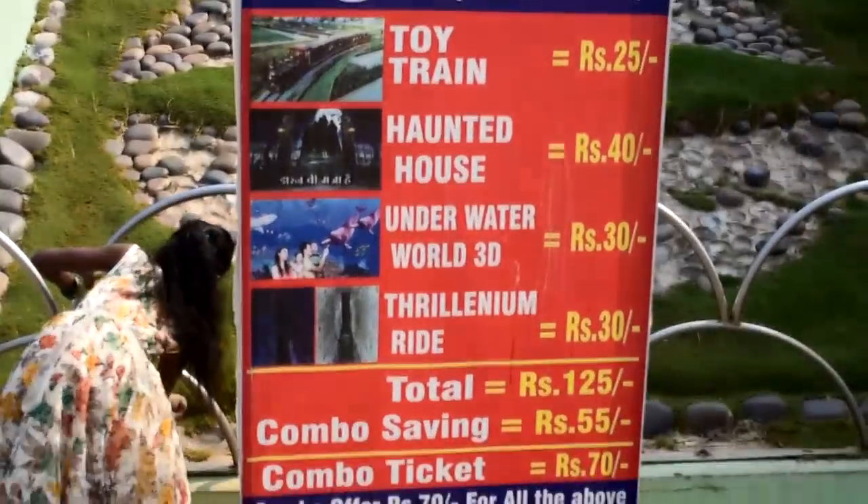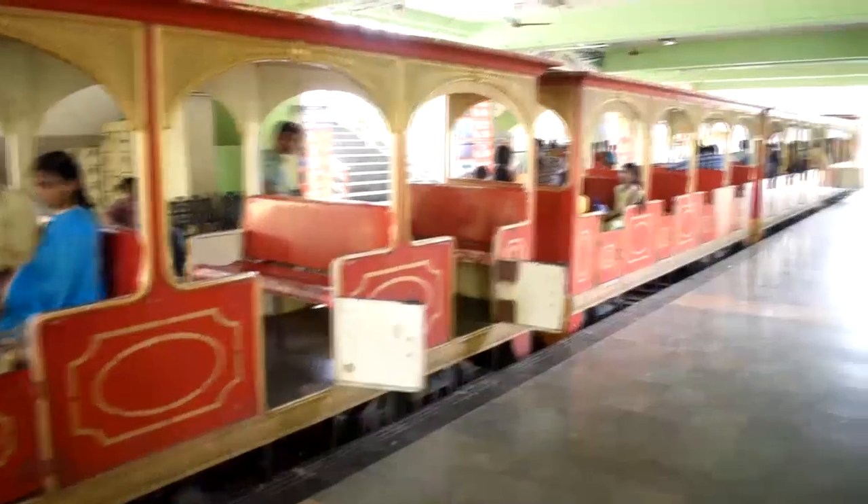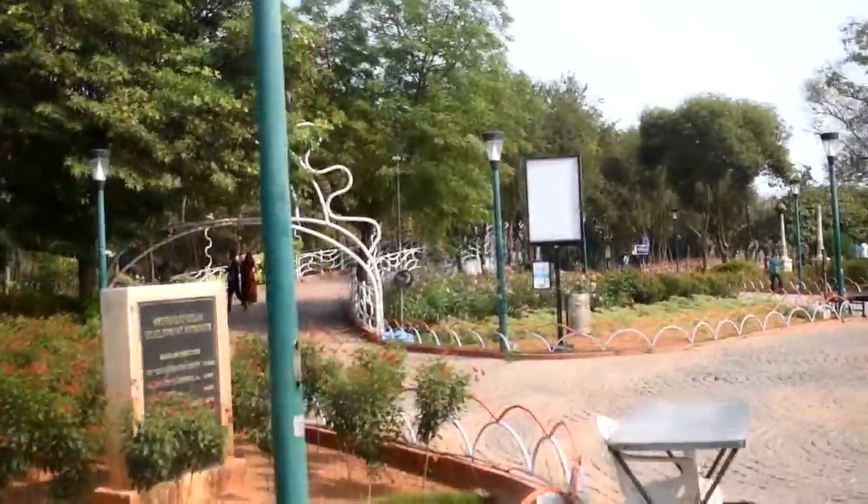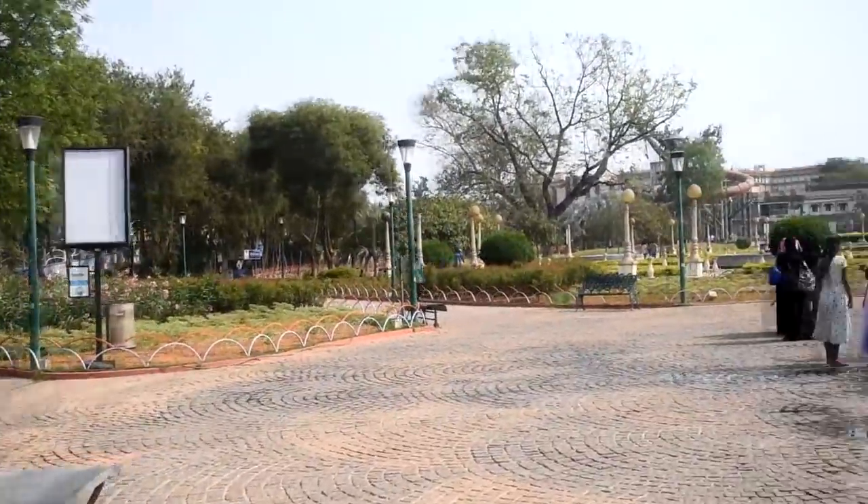I can see the pool area outside. I recommend you guys, if you want to come here, try to come here in winter or when it is a little bit cool.